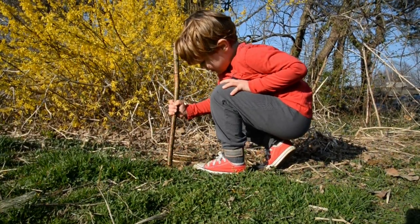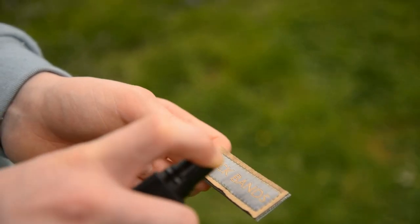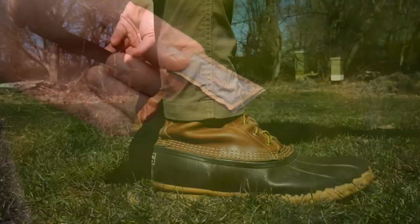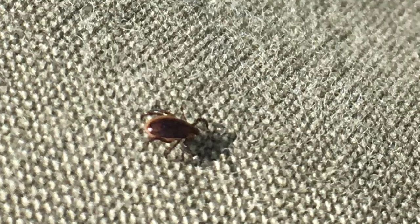Gardening, working in the yard, or just playing around. Ticks detect prey first using scent. Each tick band has a pad you add repellent to, so you won't smell like a meal. Tick bands wrap around your pants, so ticks stay outside and won't get on your skin.